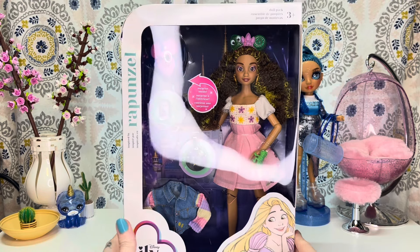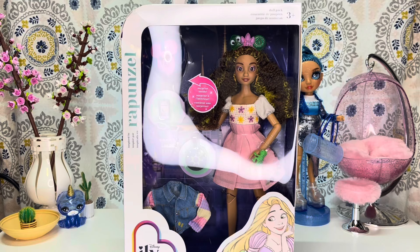She does have inset eyes. These new Illy dolls were released on January 8th, and they are available at the Disney parks, the Disney stores, Target stores that have the Disney store inside of them, Amazon, Target online, and Shop Disney.